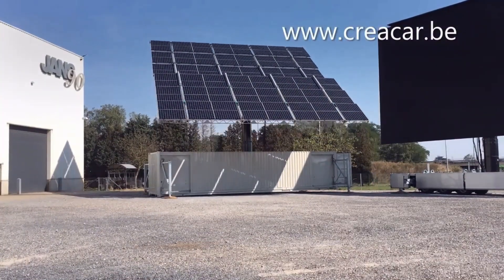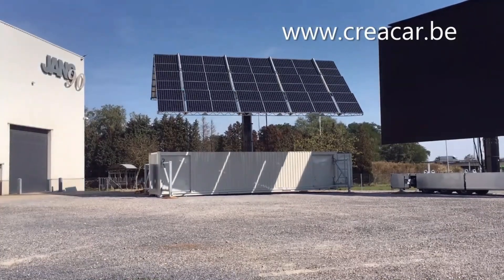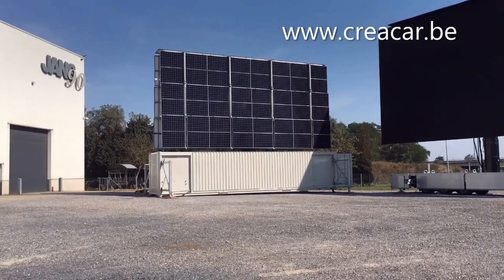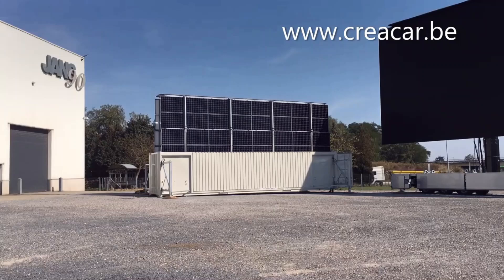With advancements in technology, even constructing solar farms has become efficient, as robots now handle most tasks, from driving in beams to laying panels, drastically simplifying the process and reducing setup time.